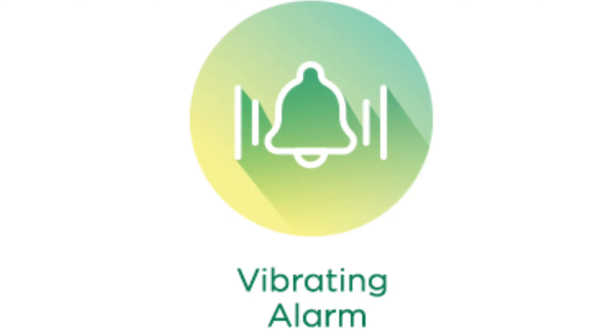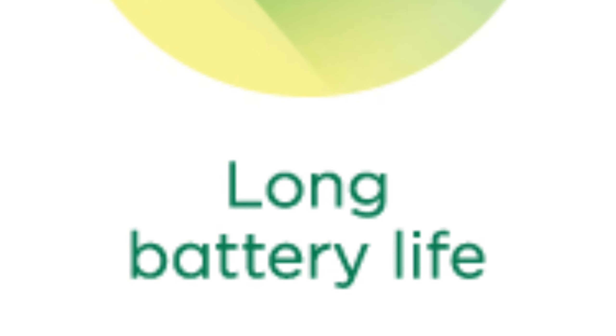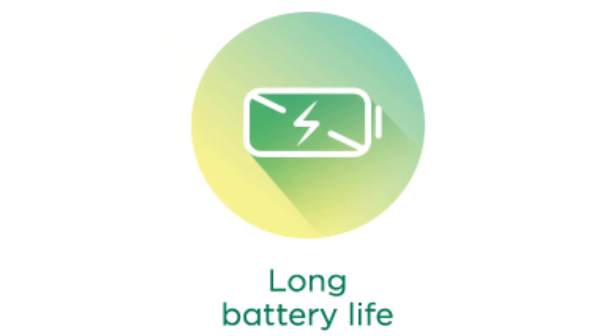No more close calls — connect the Reflex Beat to your phone through the app and stay hands-on with call notifications. Set an alarm on the Reflex app and count on the beat to wake you up right on time with the vibrating alarm.